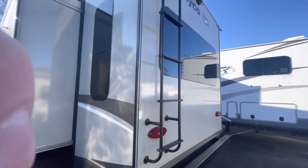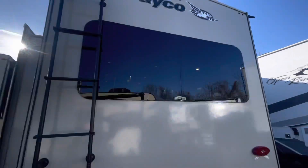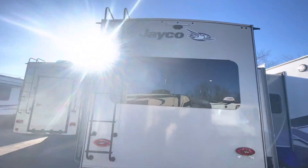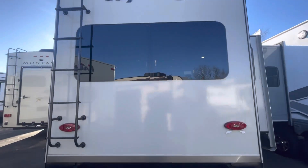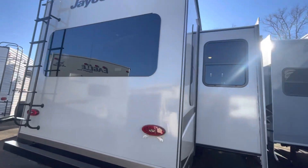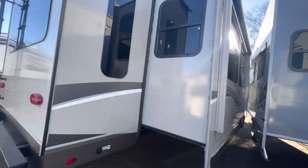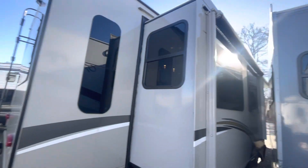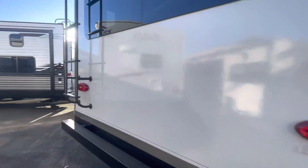Coming around to the back, we've got the frameless windows and the big picture window on the back there. Fully walkable roof with the roof ladder, and then prep for a backup camera if that's something you wanted to add. It's a little close in between this other unit here, but here's your back awning and frameless window right there again.